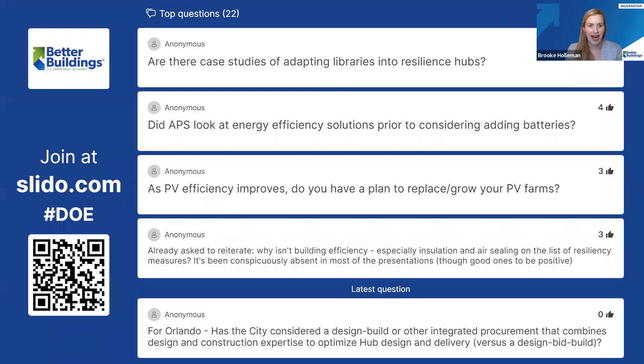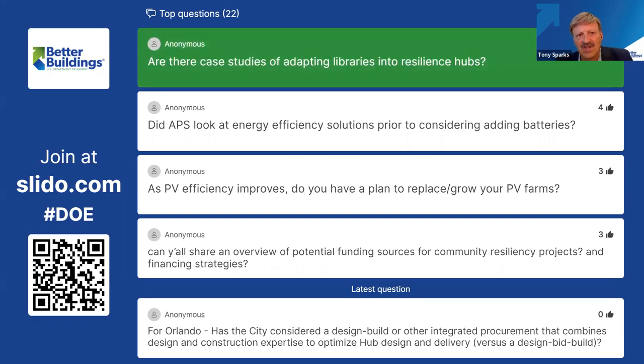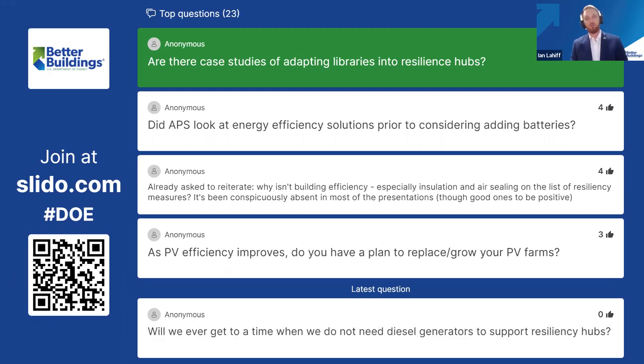Our most highly rated question: are there case studies of adapting libraries into resilience hubs? The building we chose at APS was a gymnasium, library, and cafeteria building, so that made sense. But Ian might have more perspective from a community library standpoint. We actually don't have libraries that we're targeting for this — we have more multifaceted community centers with gymnasiums, aquatics facilities, kitchens, and many different amenities. One of the things we're working on with our new RFP for new facilities is encompassing library attributes like meeting space and other community features.